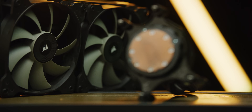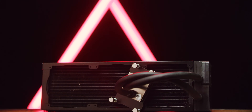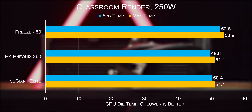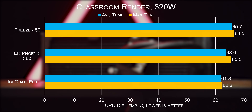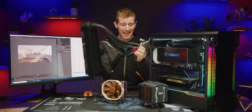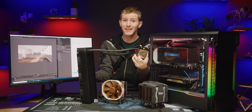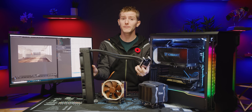Though in Corsair's defense, the H115i isn't made for a chip this size and doesn't cover the entire die. As for our EK-Phoenix 360, well, it didn't thermal throttle. But shockingly, it still lost. And there's no excuse here — because it's as bulky, it's heavier, we put a Threadripper-specific block on it, and it even managed to make a comparable amount of noise, if not more.